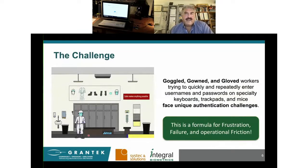The challenge our customers face is repeatedly authenticating to numerous automation systems while gloved, goggled, and gowned. Each of these systems has different keyboards, touchscreens, and password requirements, and users are encumbered by various protective gear and restrictive environments that makes typing even harder. This leads to login repeats, lockouts, and the legendary password post-its. These challenges wear down a worker's patience and increase their stress — it's a formula for frustration, failure, and friction in our operations.